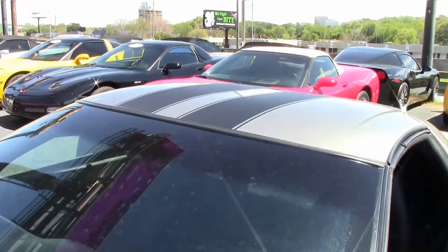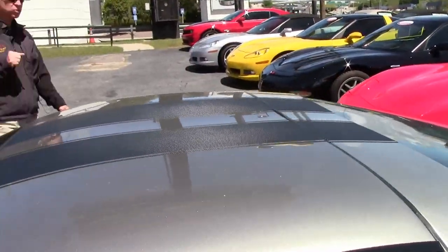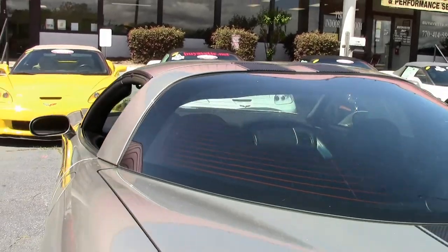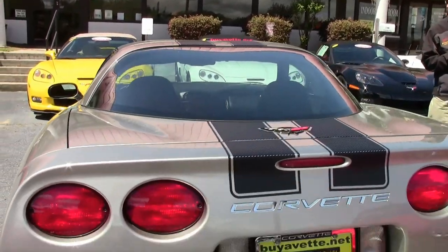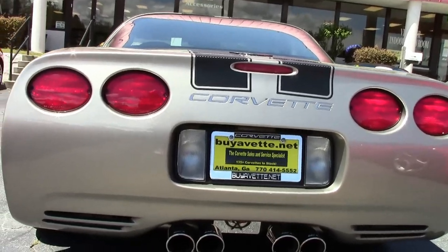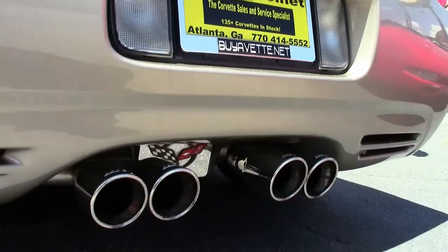Everything about this car is very clean. It is a six-speed. As we check out the rear end, it's got Borla Cat-Back Performance Exhaust. It has a great rumble and good sound to it. Overall, a great look.